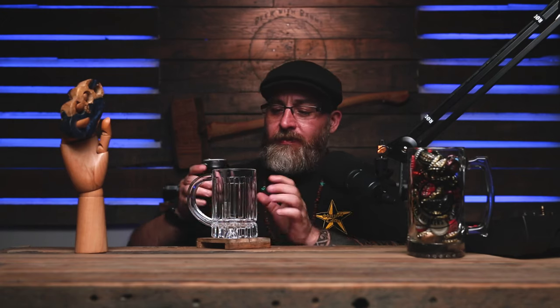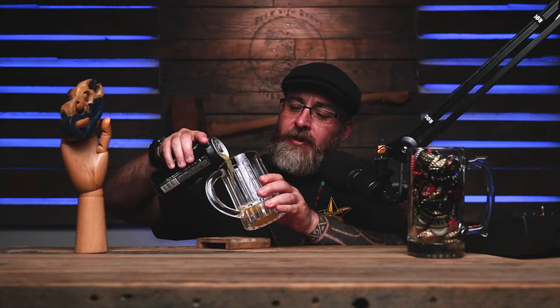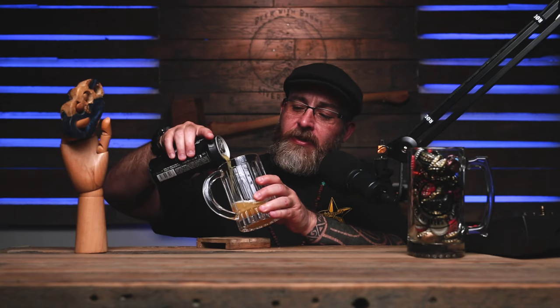I cut my nails today so it's hard getting the can open. Alright — it's got a nice pale color, it's a hazy pale color.